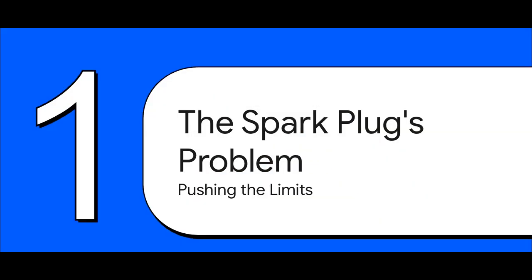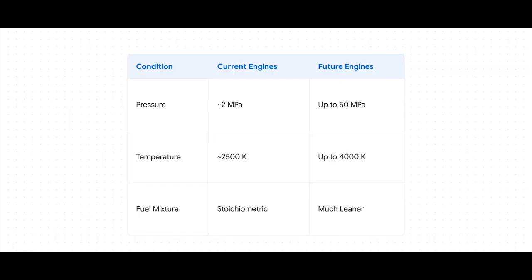The next generation of engines are all about running on a leaner fuel mixture — think way more air, way less fuel, and at insane compression ratios. This makes them incredibly efficient, but it turns the inside of that cylinder into a seriously hostile place. We're talking pressures jumping up to 25 times what they are now and temperatures soaring towards 4,000 Kelvin — hot enough to literally vaporize most metals.